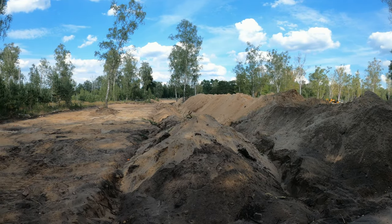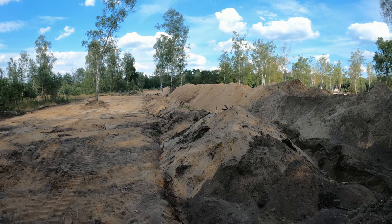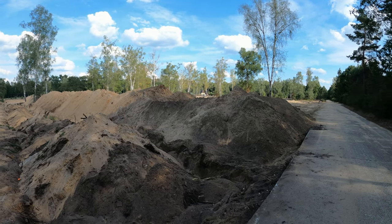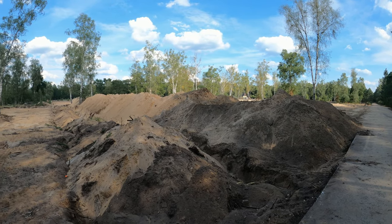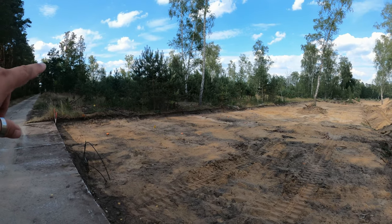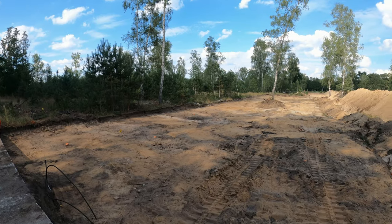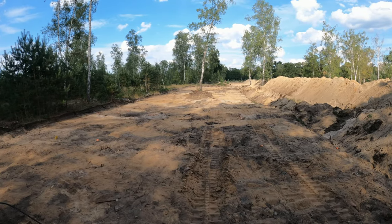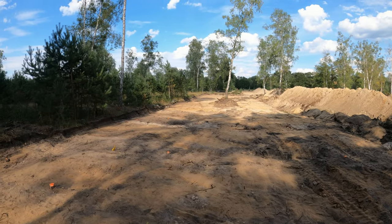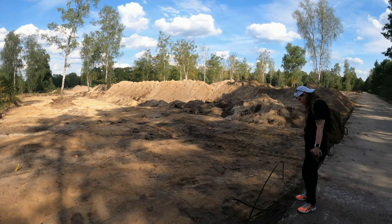Hier hat man mal einen ziemlich freien Blick. Da bekommt man eine Vorstellung, wie viel hier eigentlich mal stand. Hier ist alles voll mit Häusern gewesen. Hier wo die kleinen Bäume sind, war auch alles voll. Wir haben das jetzt hier nochmal aufgewühlt, weil die ganzen Rohrleitungen hier noch drin sind, und die werden jetzt auch irgendwie entsorgt. Die liegen da vorne an der Seite.